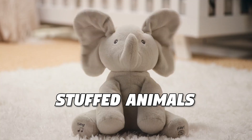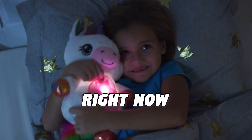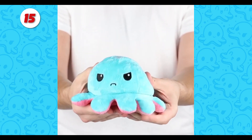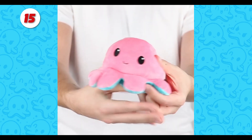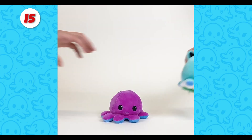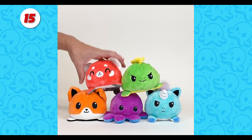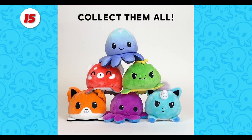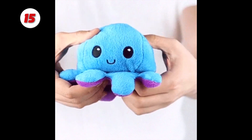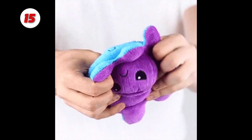These are the 15 Best Stuffed Animals You Can Buy on Amazon Right Now. Number 15: Teeturtle Reversible Octopus Plushie. This award-winning, best-selling plushie is incredibly soft, portable, and enjoyable to flip. Finally, a simple and cute tool for effective emotional communication. Relieve stress by letting the reversible plushie express your emotions to friends, family, or co-workers.